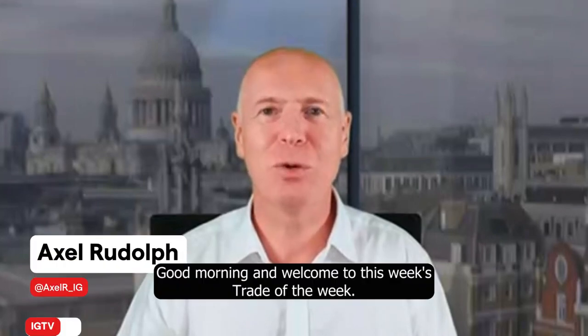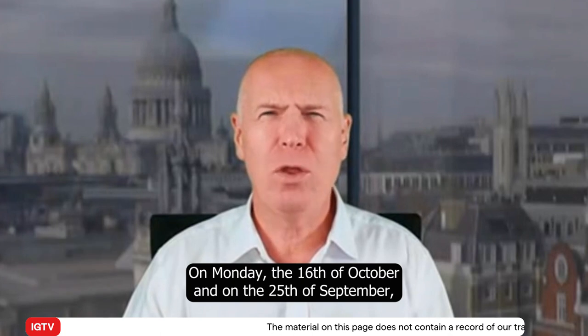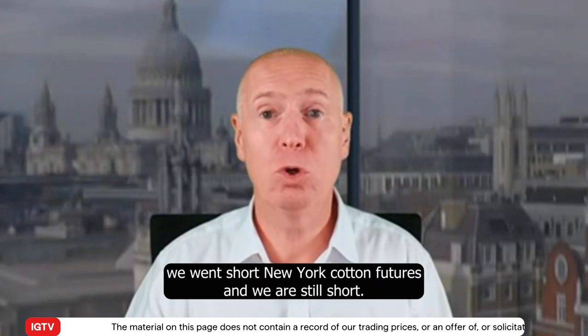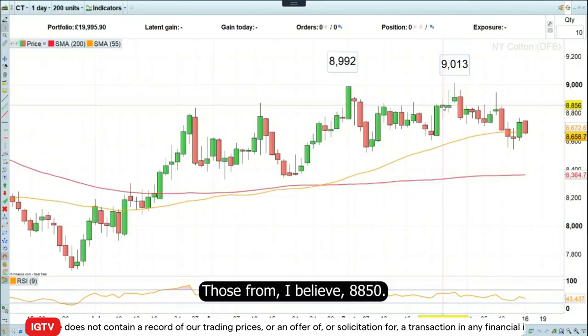Good morning and welcome to this week's Trade of the Week on Monday the 16th of October. On the 25th of September we went short New York cotton futures and we are still short those.